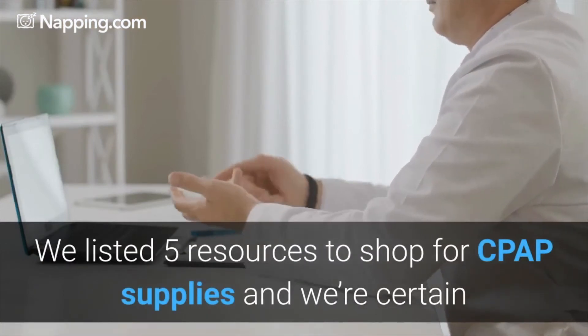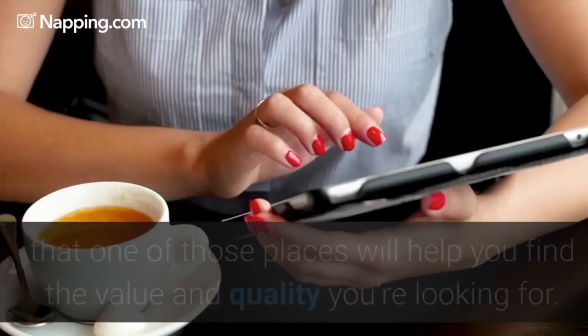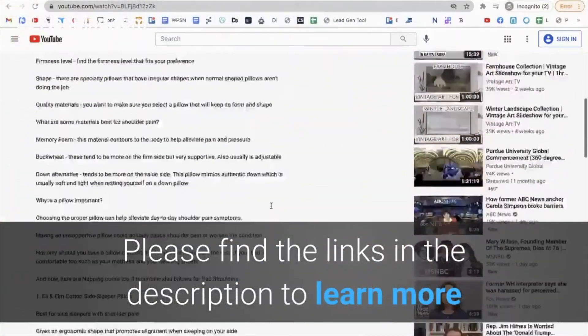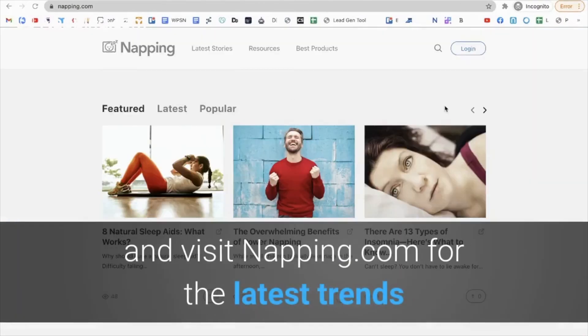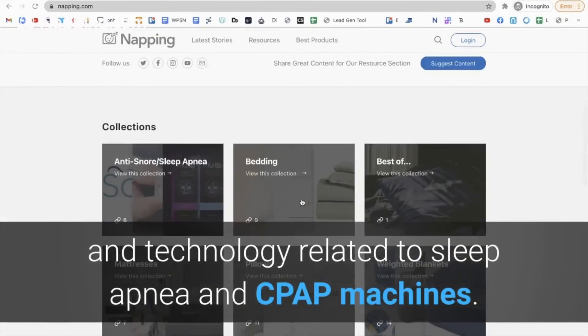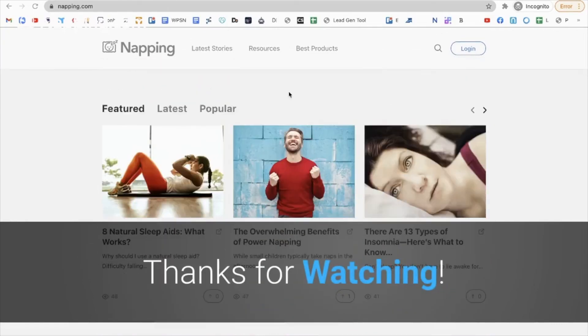We listed five resources to shop for CPAP supplies and we're certain that one of those places will help you find the value and quality you're looking for. Please find the link in the description to learn more, and visit napnea.com for the latest trends and technology related to sleep apnea and CPAP machines. Thanks for watching.